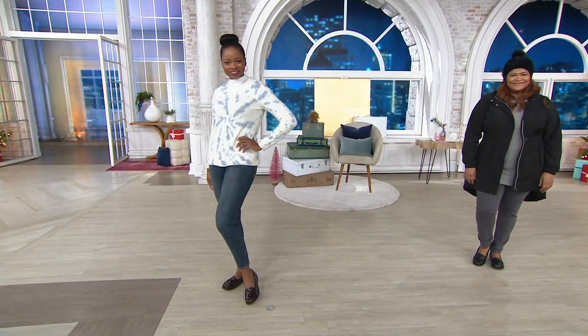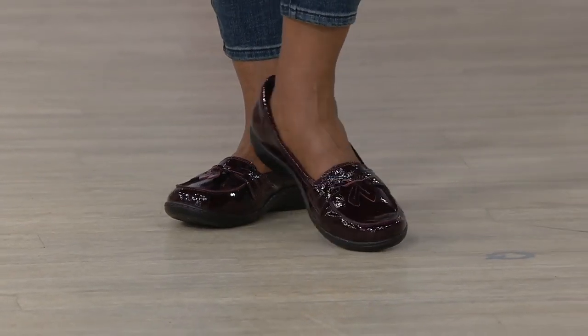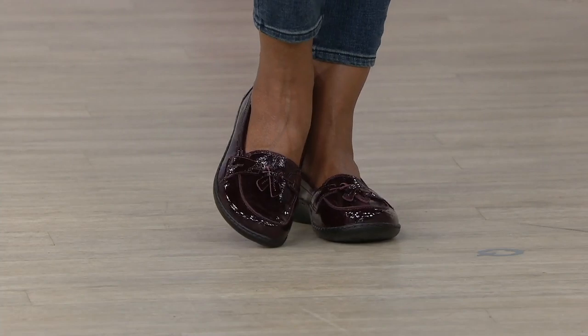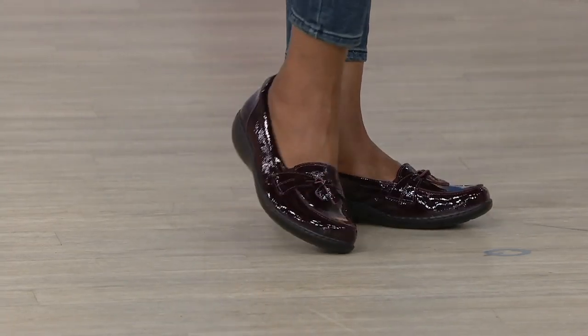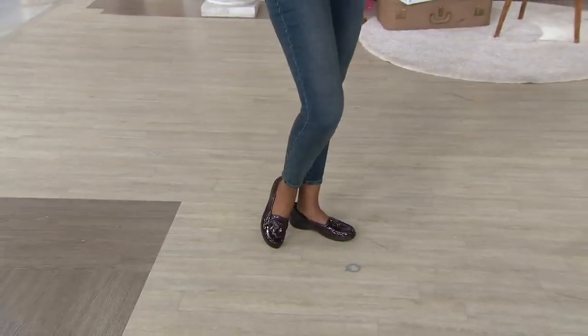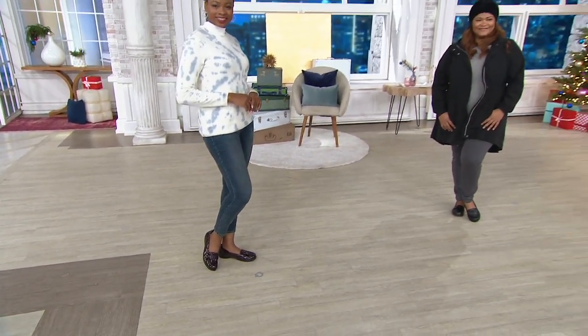A loafer that would normally take some time to break in — a classic, beautiful, easy-to-wear shoe. You always have to have a good loafer in your closet, and this one is just so special because of course it's Clarks — this is the Ashland Bubble.